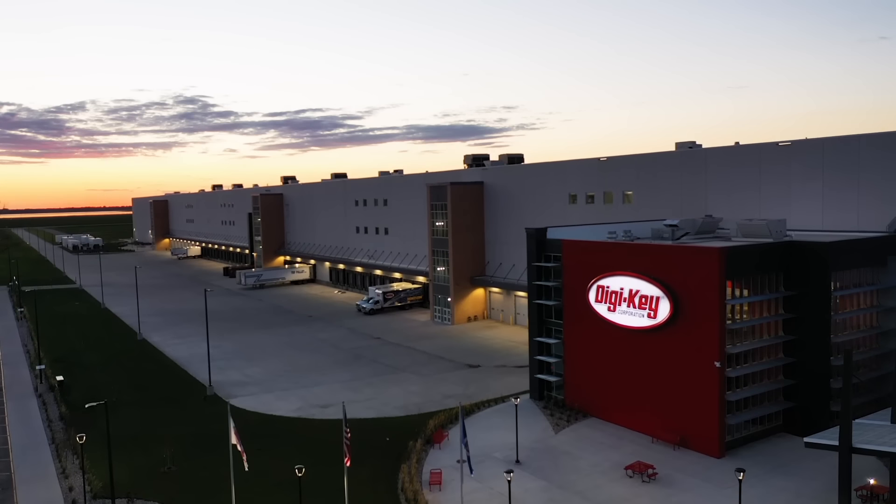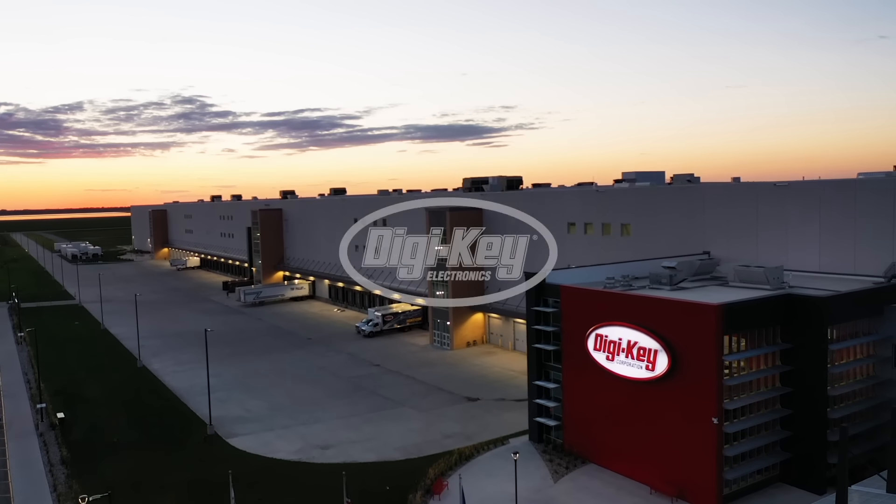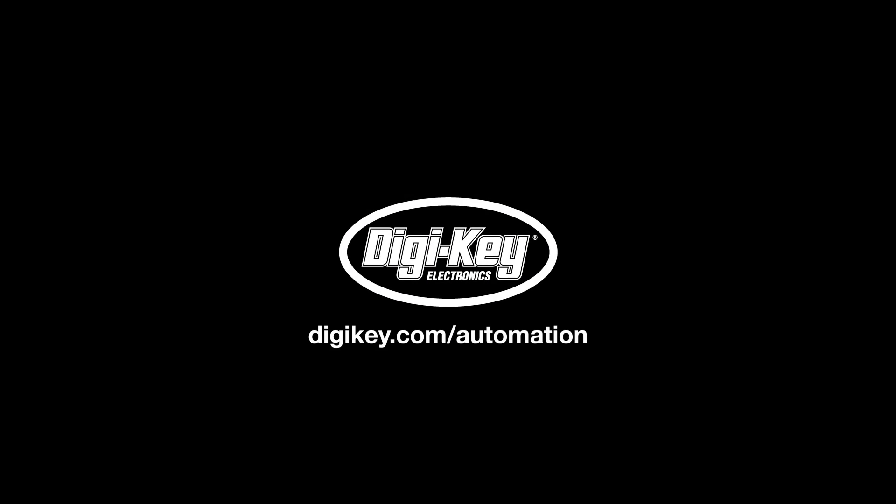Learn more about the latest in automation components from industry leaders like Siemens at digikey.com.